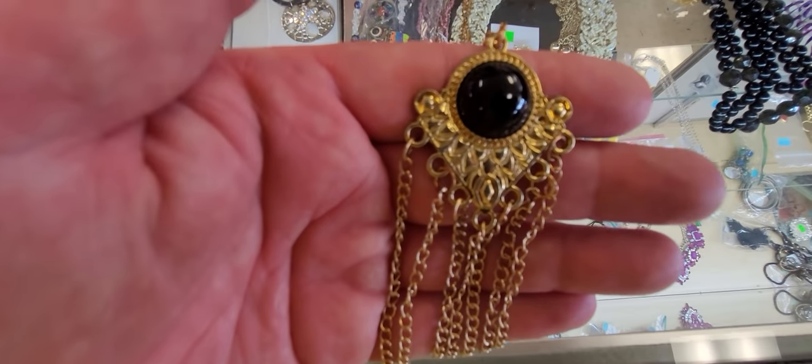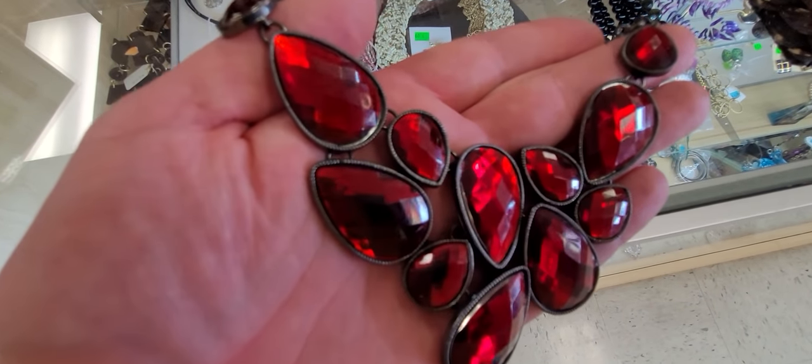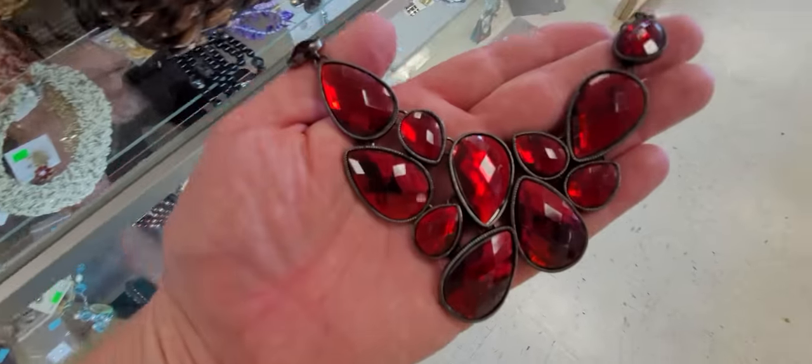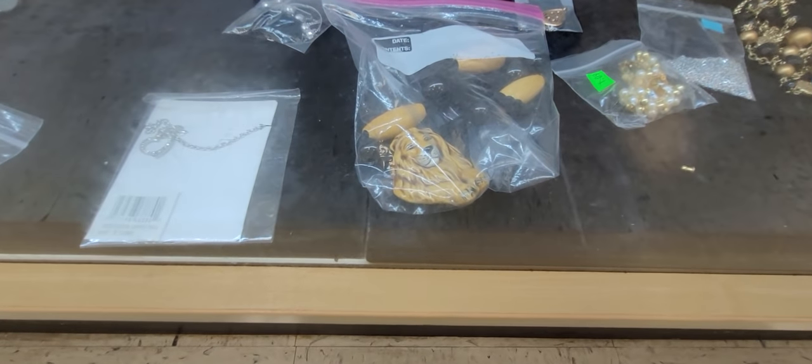I'll take a look at that red one also — that's gorgeous. These are acrylic. I'll take a look at this lion necklace though.